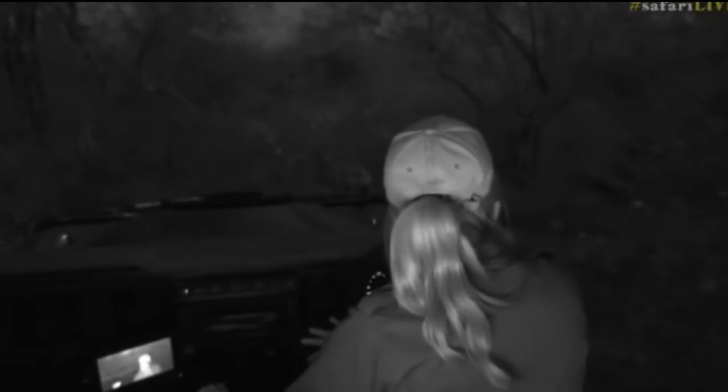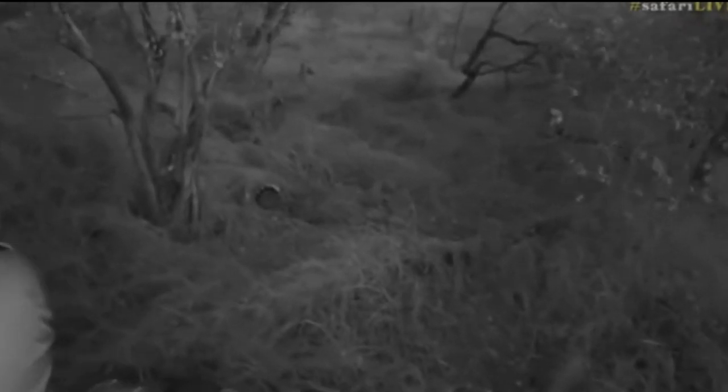I can't see her at all. Oh, there she is — I see her tail. You're right here! What have you got here? She's eating something else — maybe the stomach contents? There are so many warthog burrows here; it's just very tricky.